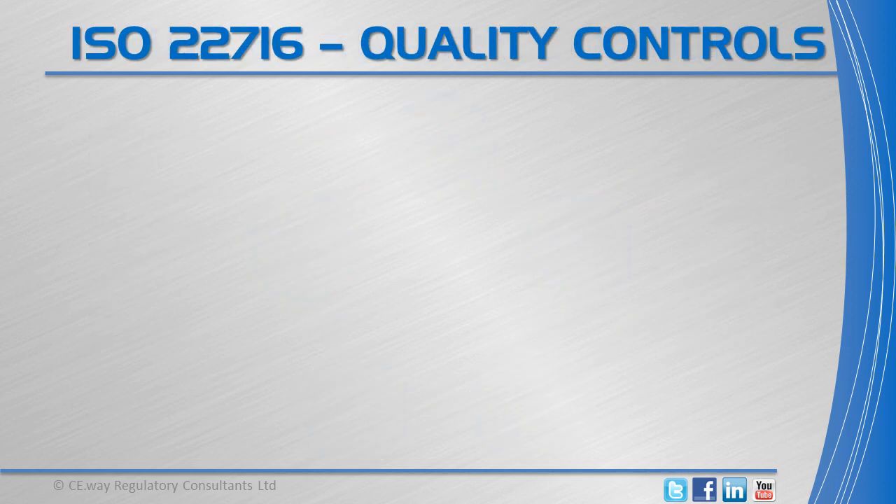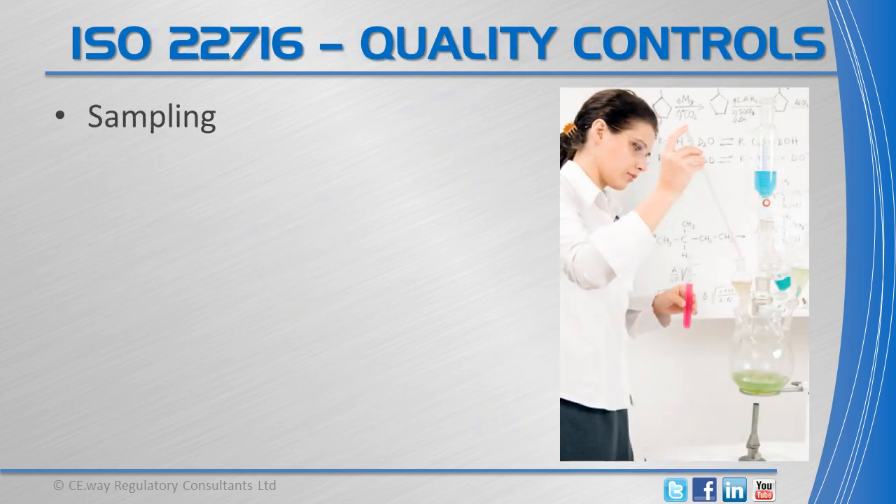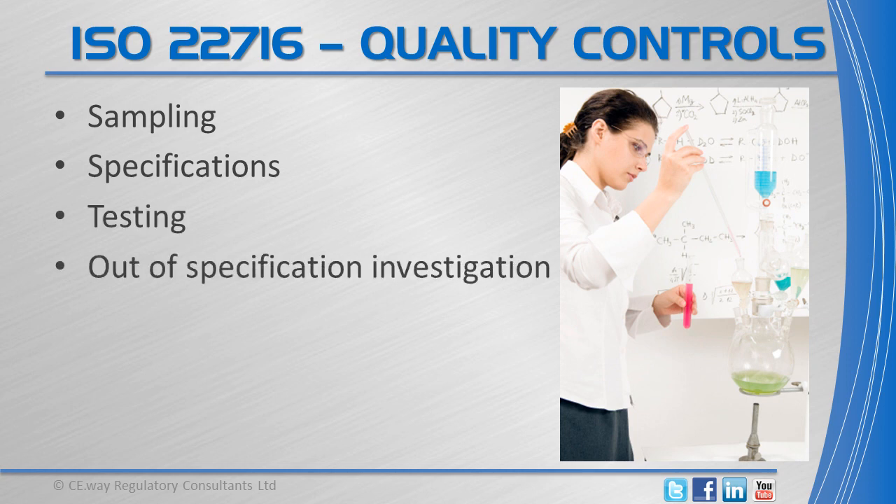The quality control laboratory is responsible for ensuring that the necessary and relevant controls within its activity are carried out for sampling and testing, so that materials are released for use and products are released for shipment only if their quality fulfills the required acceptance criteria. If certain materials or products are rejected, an investigation should be performed.